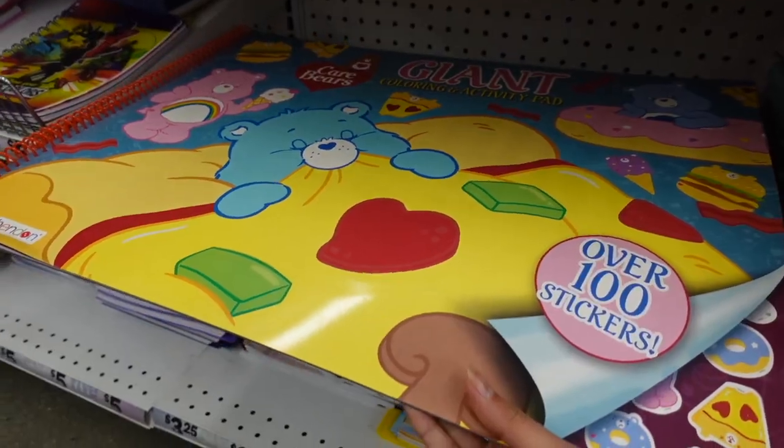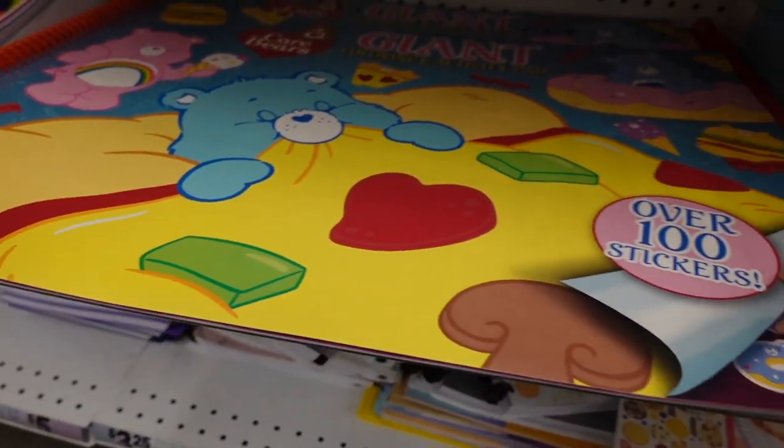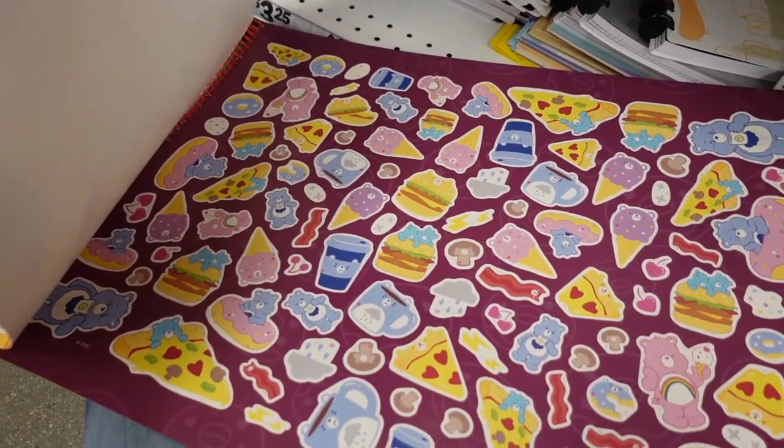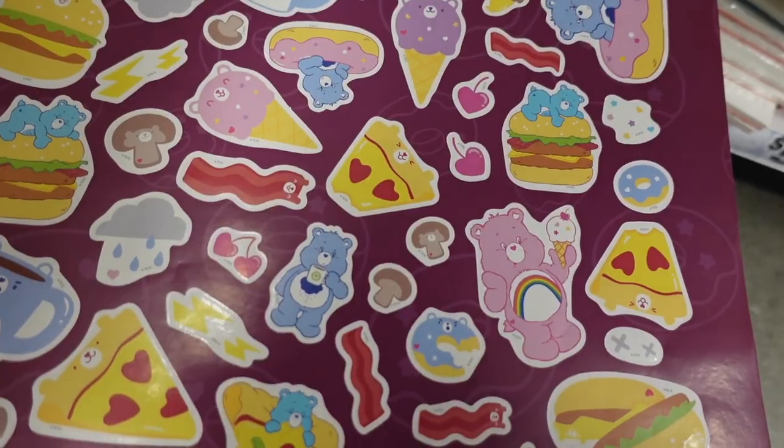I was just showing you guys the Squishmallows when something caught my eye — it's this giant coloring and activity pad, but it's Care Bears! I absolutely love Care Bears. Look, there's a cheeseburger, a pizza — there are over 100 stickers. You can see there is a massive sticker sheet with some of the most adorable Care Bear stickers.